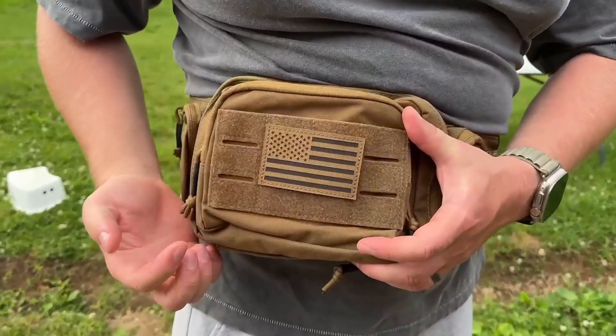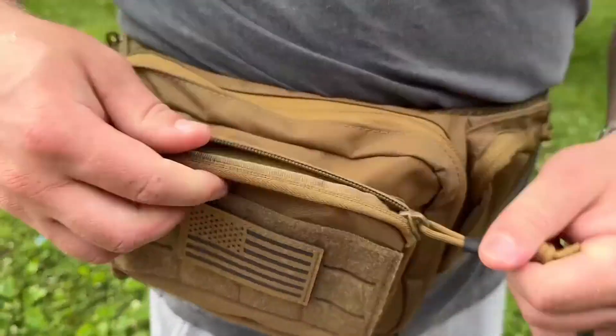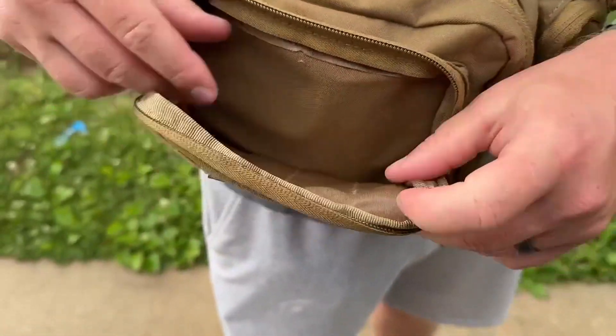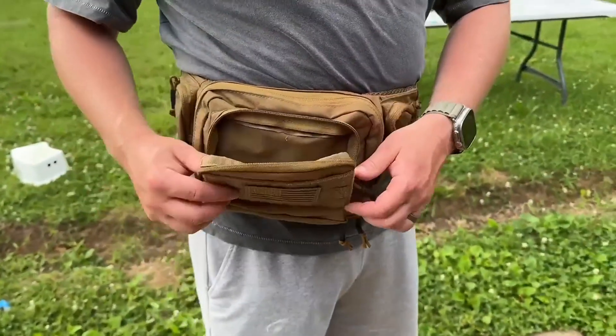There's an area where you can put different patches and things like that. It does provide this patch along with the product. Then it has another pocket here where you can put different earplugs or different things that you might need for your range.